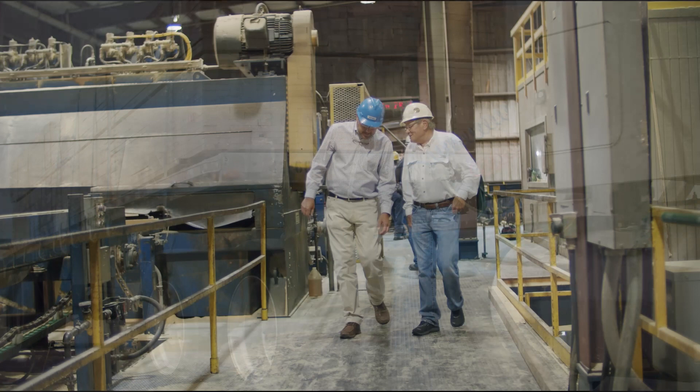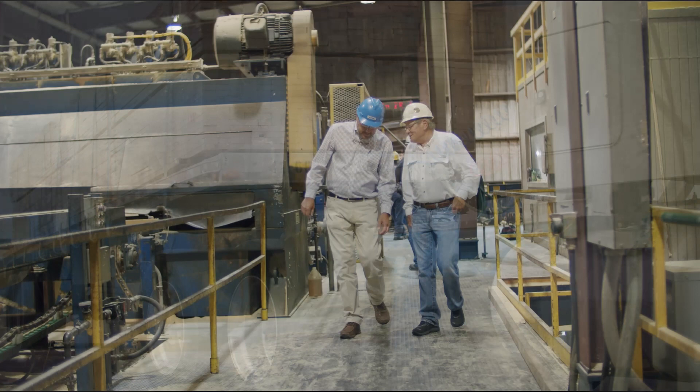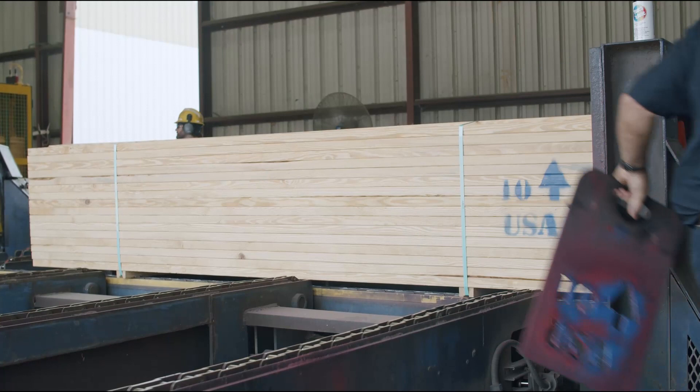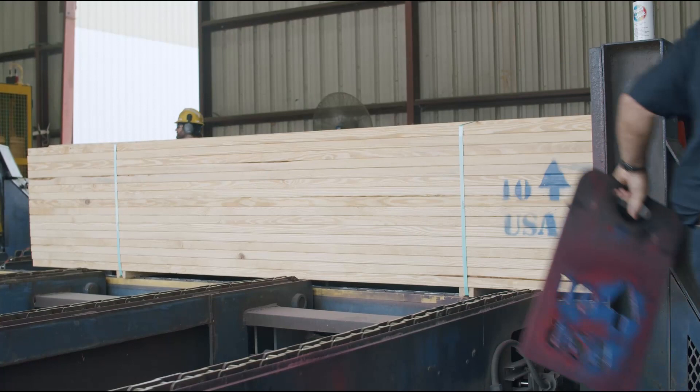Langdow Forest Products Company is proud to have the heritage of being part of the Langdow Company and its motto of quality and service since 1894. Wood procurement and manufacturing personnel are supported by a broad cadre of in-house electrical, fabrication, maintenance, and staff professionals, all of which continually strive to earn our customers' confidence, respect, and business.